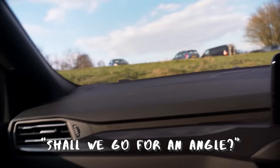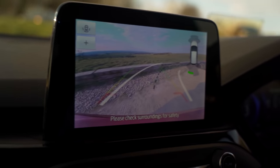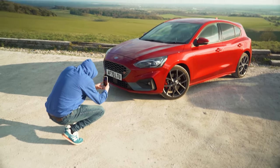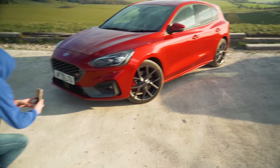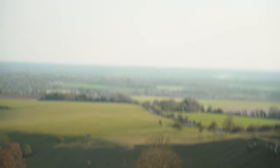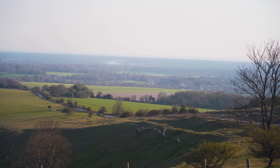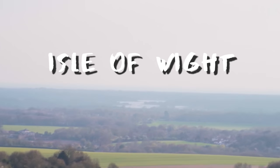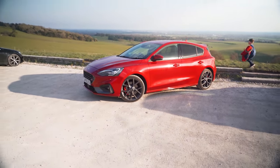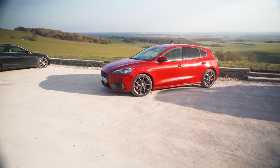We're at the location. We've done some static photography and we're now going to do a bit of b-roll. Do you see what I mean when I said this was a pretty epic location? You can't quite pick it up on camera but you can see all the way to the Isle of Wight — pretty cool. We've done this angle here, so now Mike's going to point the car in the other direction so that the sun is lighting up the front of the car.